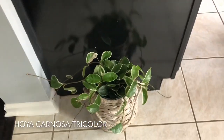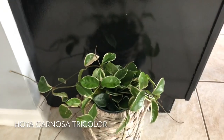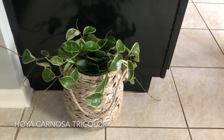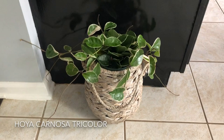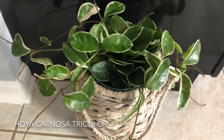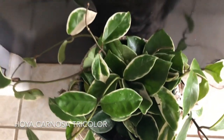This is my second Hoya Carnosa tri-color. I haven't trimmed it yet because I haven't really had the time, but maybe soon — we'll see how it goes. Here's a close-up of what the leaves are looking like.